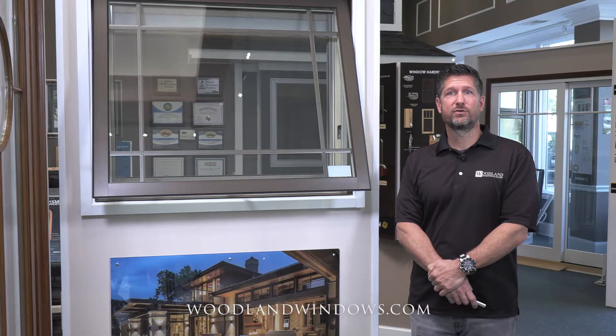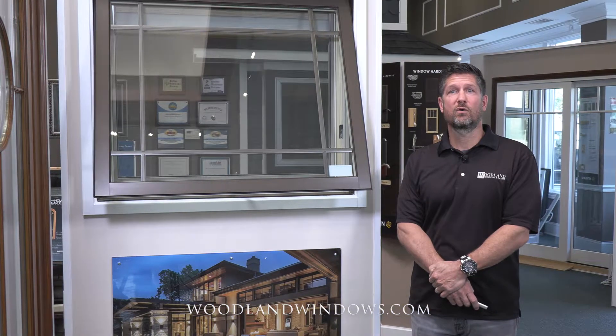If you need awning windows, we can help. Awnings open out like casements, hinged from the top, so they form an awning over the window space.